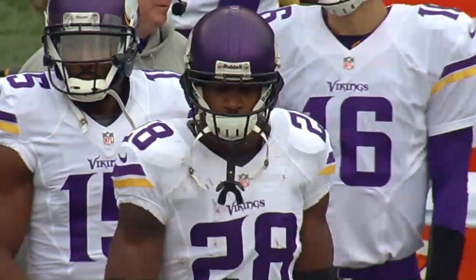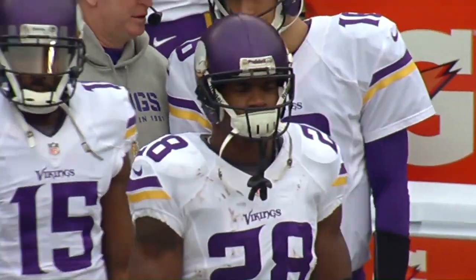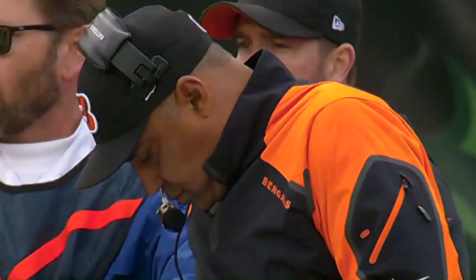Vikings and the Bengals. Adrian Peterson returning after missing last week with a foot injury. Meanwhile, Marvin Lewis and the Bengals have bigger things on their mind, like the AFC North Crown.